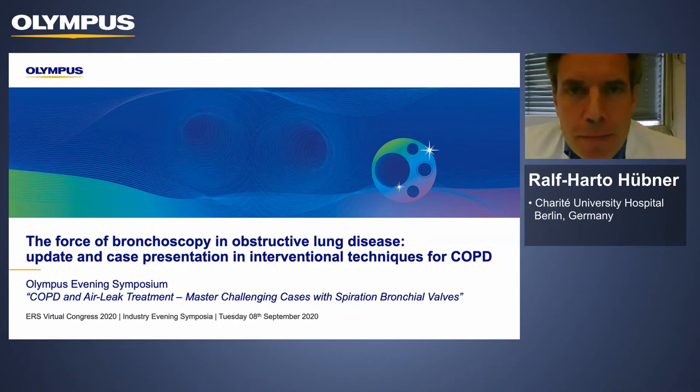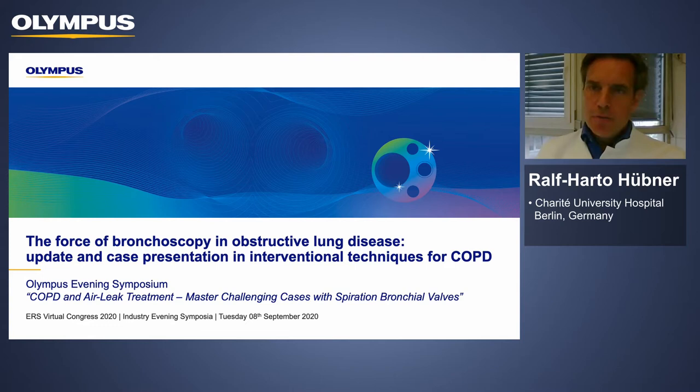Hello everybody, my name is Raoul Fuebner. I'm a pneumologist and endoscopist from the Charité University Hospital in Berlin, and I'm very excited to give you a presentation titled 'The Force of Bronchoscopy and Obstructive Lung Disease: Update and Case Presentation and Interventional Techniques for COPD.'